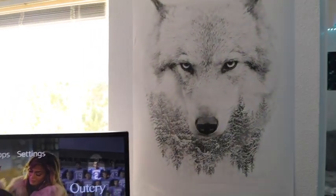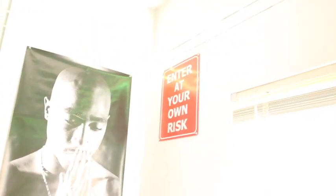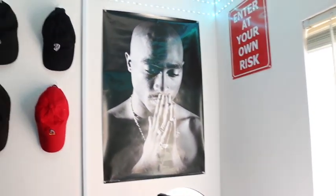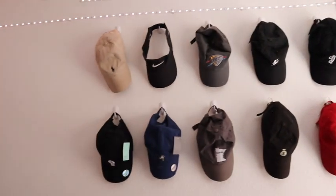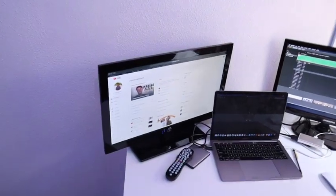Then right here, got the wolf poster, followed by the TV. And the Xbox back there too. Then you see the time. You got Tupac. Then you got the hat collection right here. Then you got the desk — as you guys saw in another video, I didn't have this desk, but I got it.